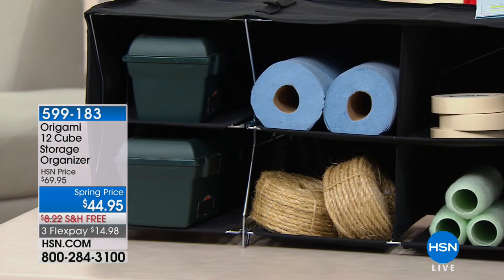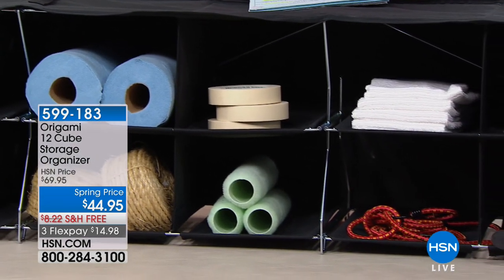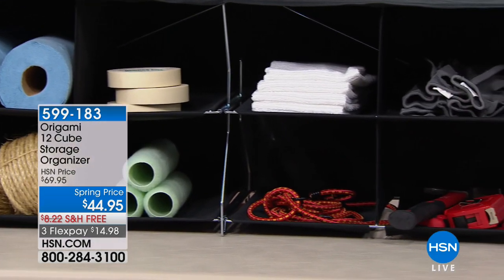Welcome into HSN. Thank you so much for shopping with Josie and myself last hour. Now that we've filled our closet with beautiful fashions from HSN and Natori, a lot of us need help getting organized. Is your closet just kind of in disarray? Do you always have that little disclaimer: don't open the closet because everything's going to fall out? Well, we've got you covered this hour — we're going to help get you organized, declutter, and reduce the stress in your home. And it's never been easier than with Origami.